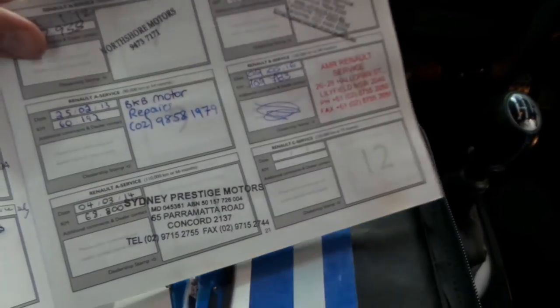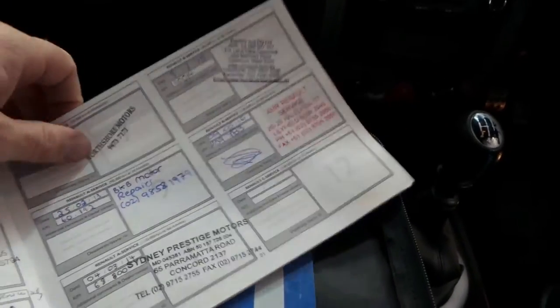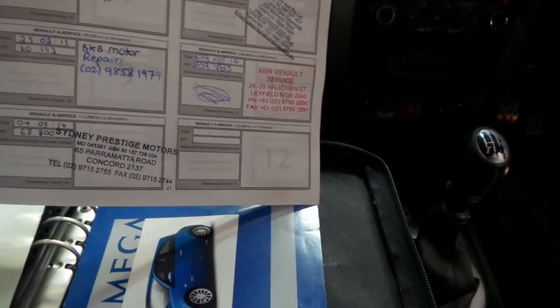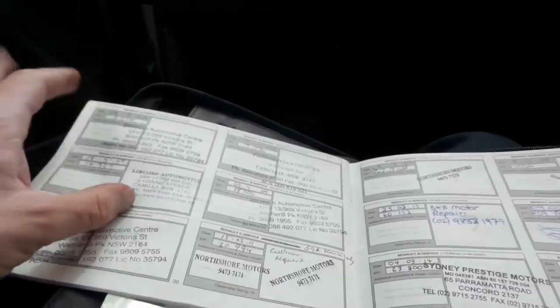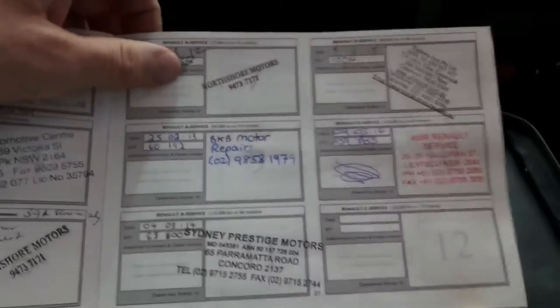Okay, so here are the books. That's what we're looking for. The last service was done at a Renault specialist very recently. Looking at this, it's been serviced at about 109,000 kilometres, 90,000, 68, 60, 47, 30, 18, and so on. It actually crosses the page this way — up to 30 on this side, and then on the next page it looks like it's going down.